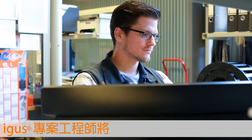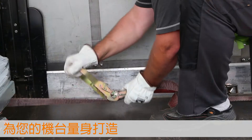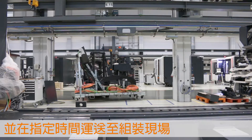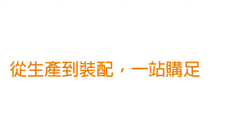Our project engineers will design a ReadyChain Premium module that is matched to your machine with centimeter accuracy, for just-in-time delivery to your machine. Produced and engineered, direct from the manufacturer.